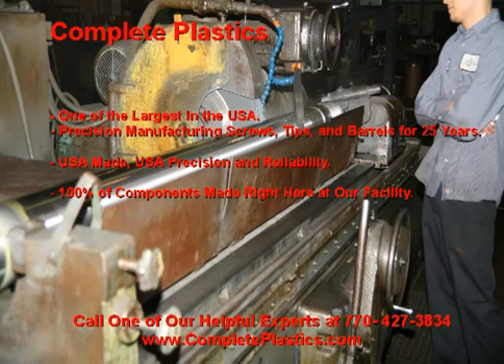The quality of our tips, screws, and barrels is extremely important to you. Counting on your machine and being able to know consistently the life of your components is critical to your productivity. We all know the quality of products coming from overseas is questionable at best. That is why, unlike most other U.S. providers, we manufacture 100% of all components right here in our facility.